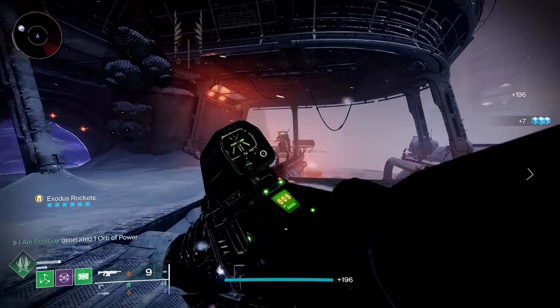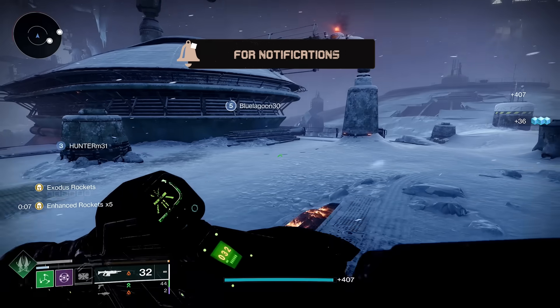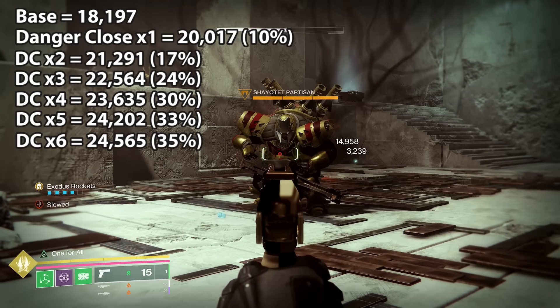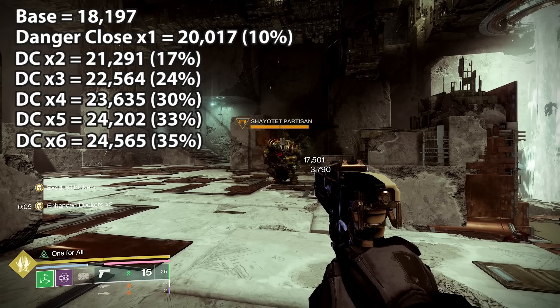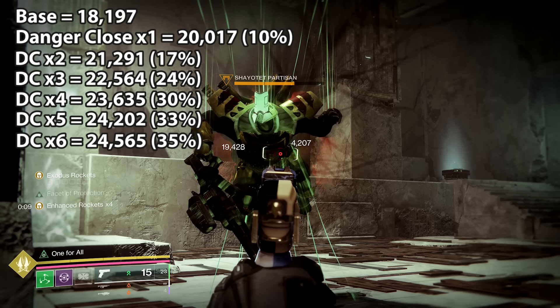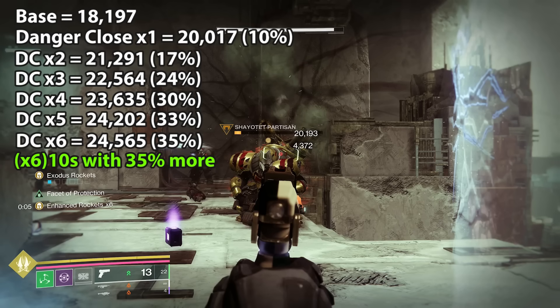For the test footage, we're going to look at percentages using the new strand rocket sidearm, The Call — and yes, it's a rocket source, so it gets the buff from the exotic. The stacks do matter. This rocket sidearm deals 18,197 total damage at base, and each stack of Exodus rockets fired from your class ability increases your damage, up to a max of six. The percentages go from base to 10% more, then 17, 24, 30, and the max of 35% more damage. That's where you want to be: six Exodus rockets. When the Exodus rockets hit, you get 10 seconds of whatever your damage stack was — ideally 10 seconds of 35% more damage to your rockets. It's a true 10 seconds; the 00 does not count.